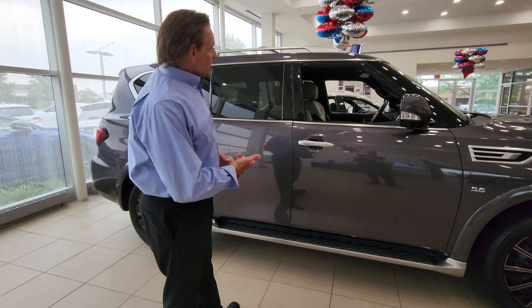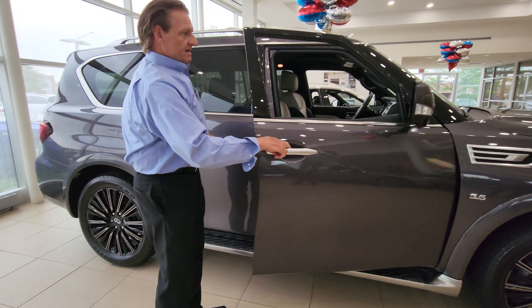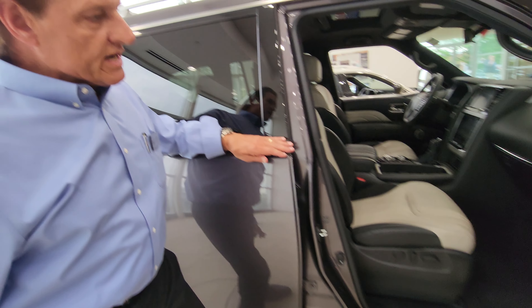Today we're looking at a 2020 Infiniti QX80 full-size SUV, Limited. Folks, this is the highest level you can go with this vehicle during the year 2020.